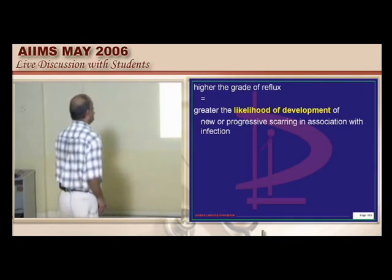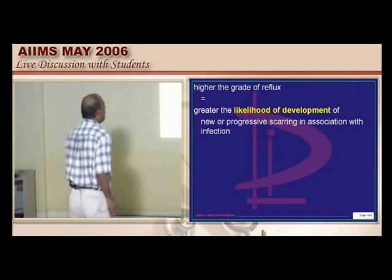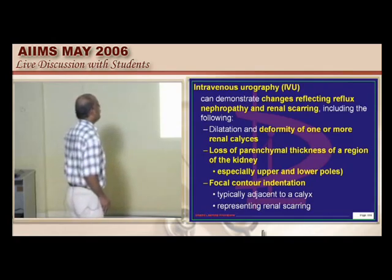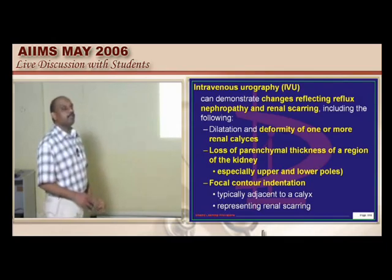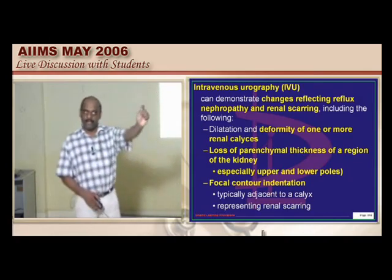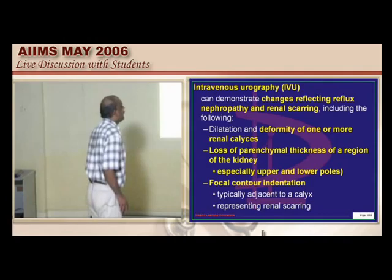Unless infection is present, there is no scarring. The statement that postnatal scarring can occur even in the absence of UTI is a wrong statement. On intravenous urography in a suspected case of recurrent UTI with reflux uropathy, you expect deformity of the calyces and loss of parenchymal thickness. The scarring is looked for at the poles — upper and lower — not the mid-zone.